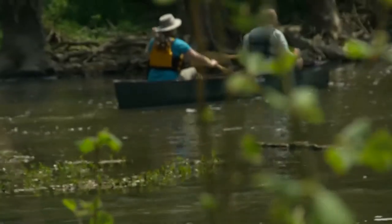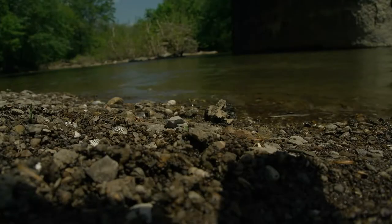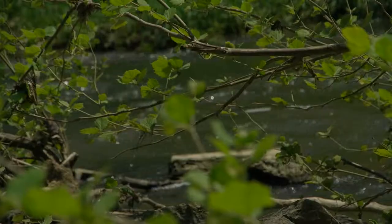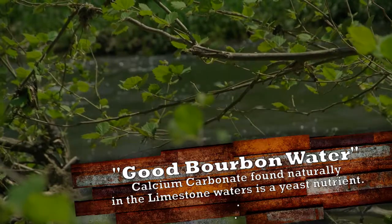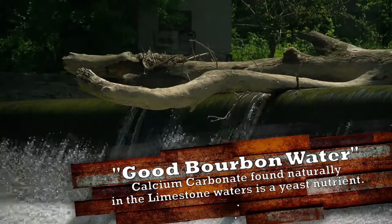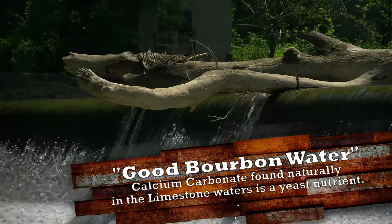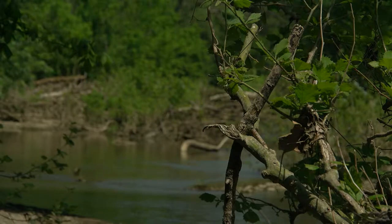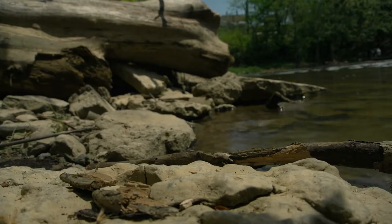Is there something special about the water in the Salt River that makes it good for bourbon? Oh yeah, the water in this river is perfect. It has, of course, like all rivers in Kentucky, a lot of limestone. The majority of this water is coming from springs, which means it's run through the ground. We sit on a layer of limestone, and limestone is very good for the production of bourbon. It imparts the calcium carbonate that is good for the yeast. So a nice hard water with the influence of limestone helps create Kentucky straight bourbon whiskey.